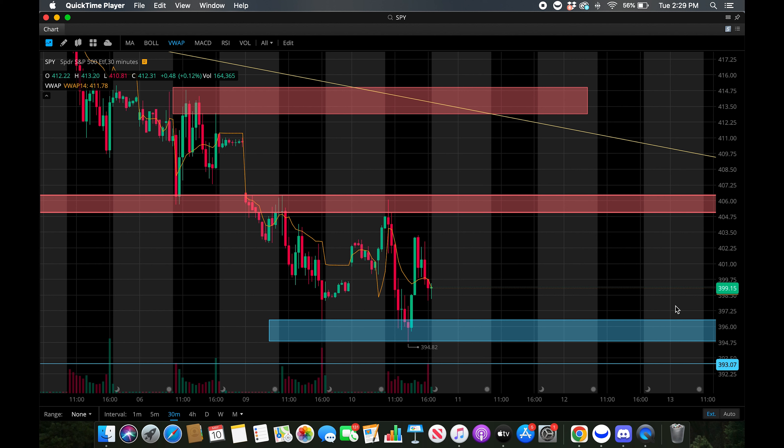How's it going everybody? Welcome to Lunar Trading. In this video I'll be looking at SPY and go over my levels and plan for Tuesday. So let's jump right into it.